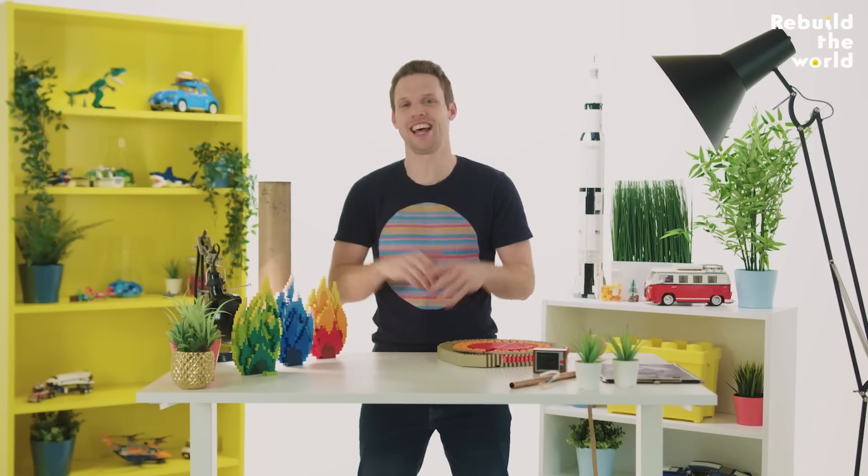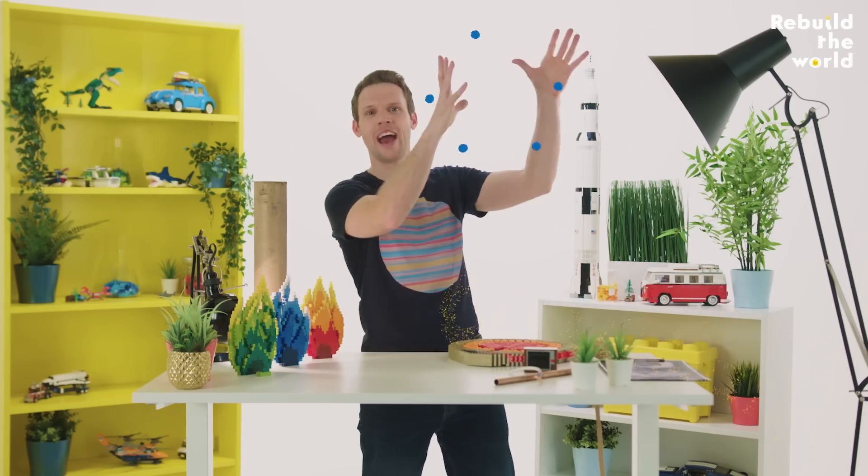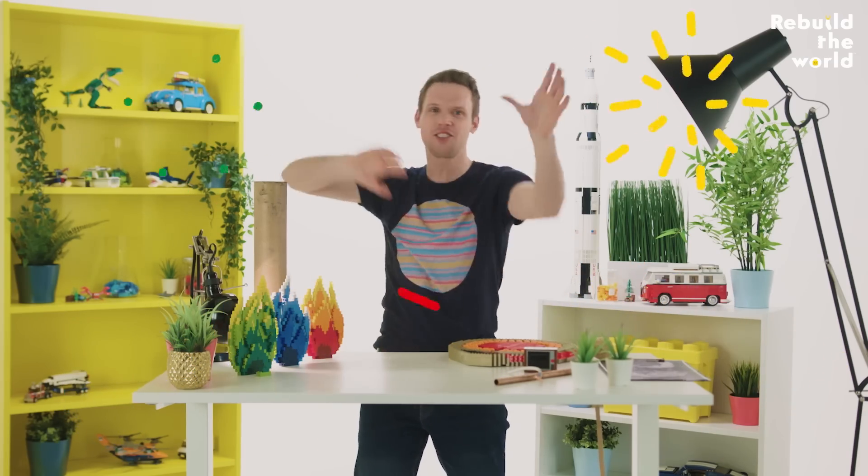Fireworks are the perfect way to celebrate pretty much anything, right? Birthdays, bonfire night, New Year — you can't go wrong with a few ooh and ahh and some massive bangs in the sky and lots of stunning colours and shapes.